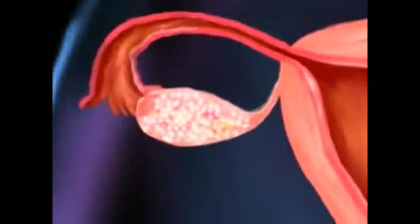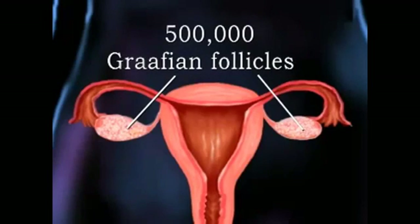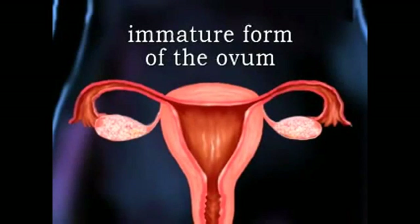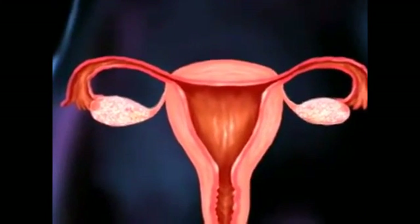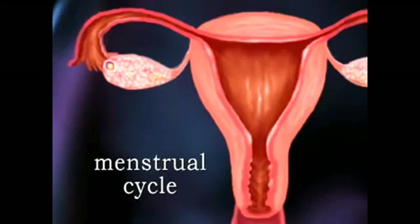At birth, each ovary contains roughly 500,000 ovarian follicles, also called Graafian follicles. These follicles are the immature form of the ovum. Beginning at puberty, the ovaries normally allow one ovum to mature every 28 to 30 days. This process is called the menstrual cycle.